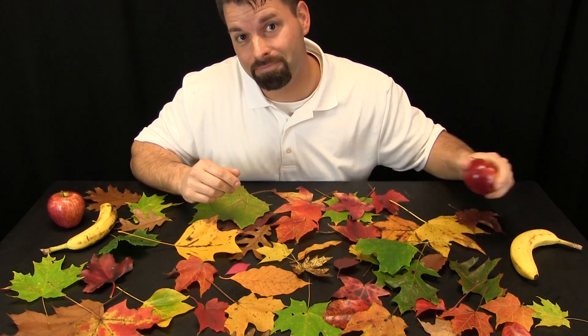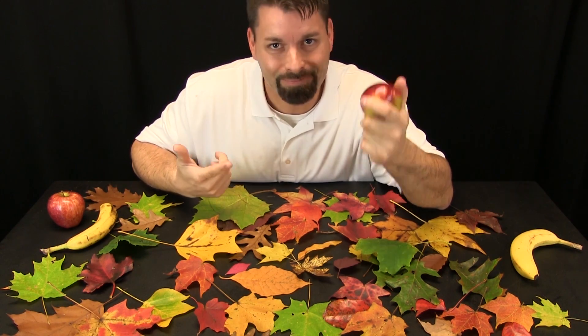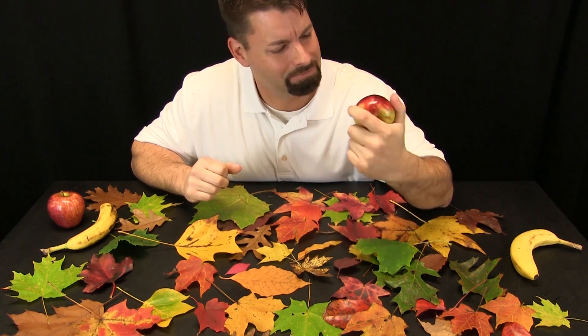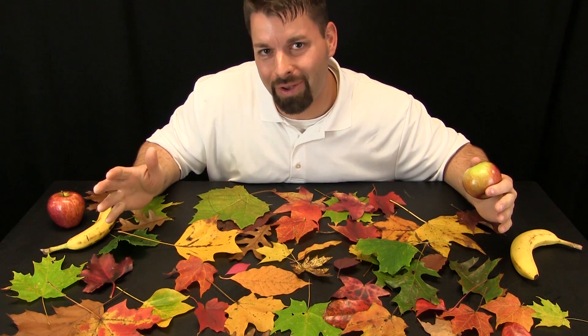Now, some of that plant's energy is stored in its fruit. And when I take a bite of that fruit, I get some of that energy from the sun. There is a lot of special things going on here — there has got to be a name for all of this. It is called photosynthesis.